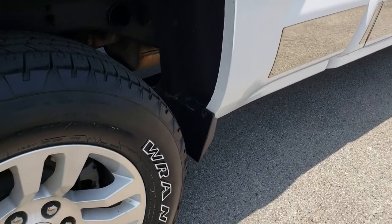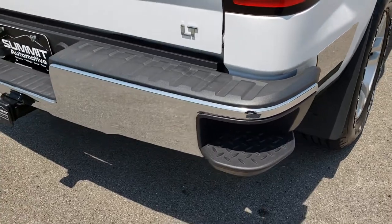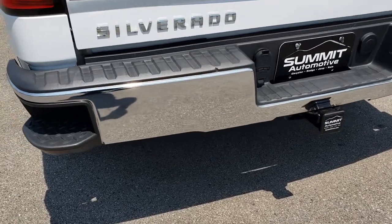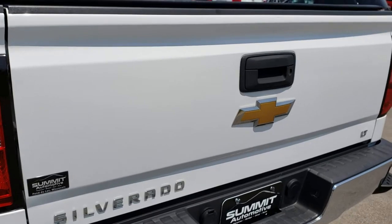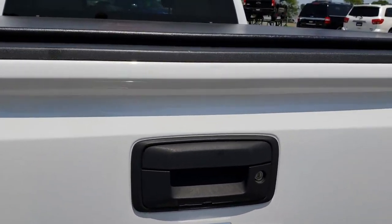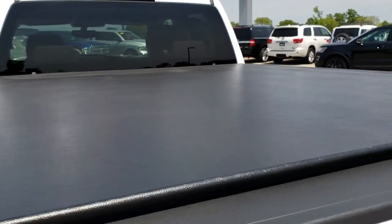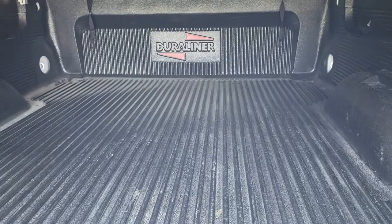It has nice mud flaps on the front and the back to keep your lower rockers looking that nice. Has the instep bumper full towing package, which includes the receiver hitch, 4-pin and 7-pin wiring. The tailgate is in nice condition as well — one tiny little ding at the top there, but that's the only thing I saw. Has a very nice Truxedo soft tonneau cover, no rips or tears on that, and it does have a drop-in bed liner.